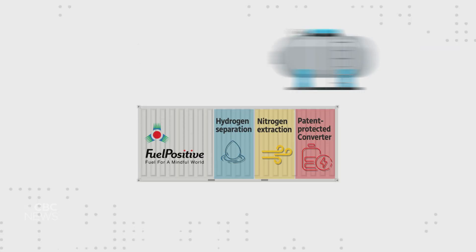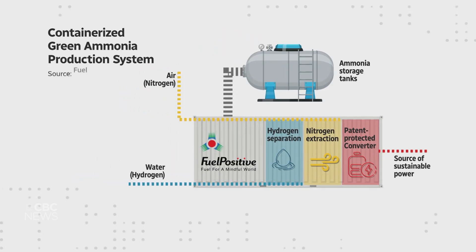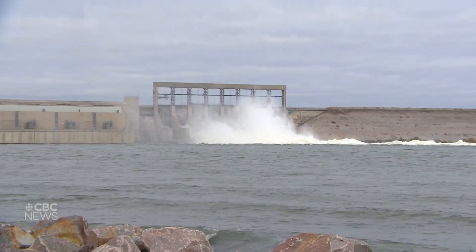The Canadian company invented the containerized green ammonia production system. Fuel Positive kept the container closed to keep its new technology a secret for now. CEO Ian Clifford says one of the most important ingredients in making green ammonia is using carbon-free electricity. One of the reasons we're starting all of this in Manitoba is specifically because it's a green grid — it's low-cost electricity.